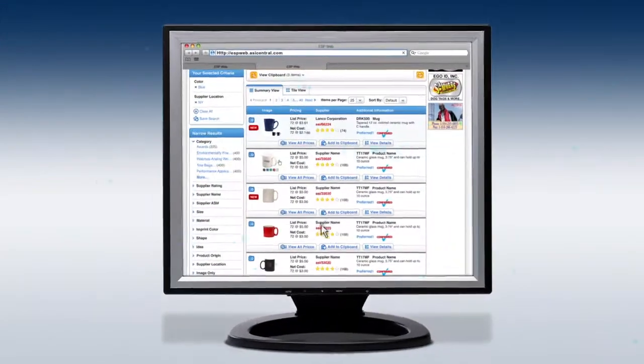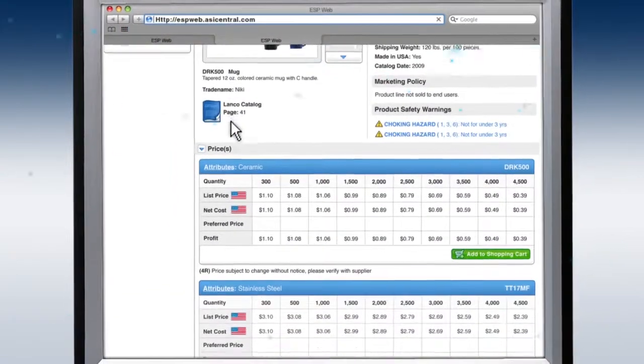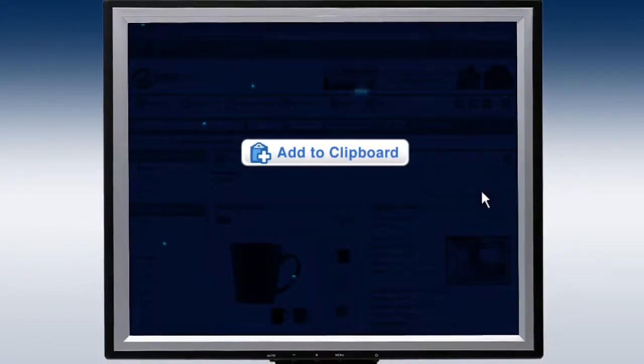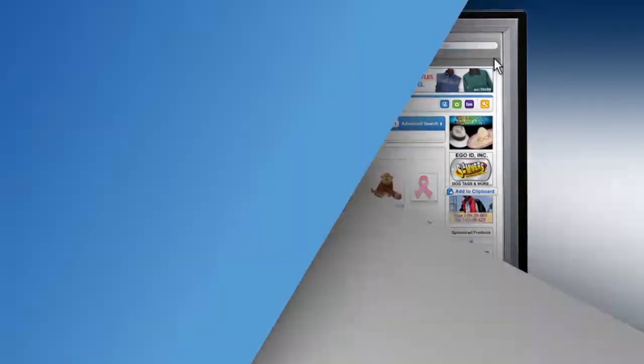When you've found a product you like, simply click on it to see every piece of information available, including pricing grades that show every option. If you like it, add it to your ESP clipboard. If you'd like to look at another product at the same time, just launch another tab in your browser.